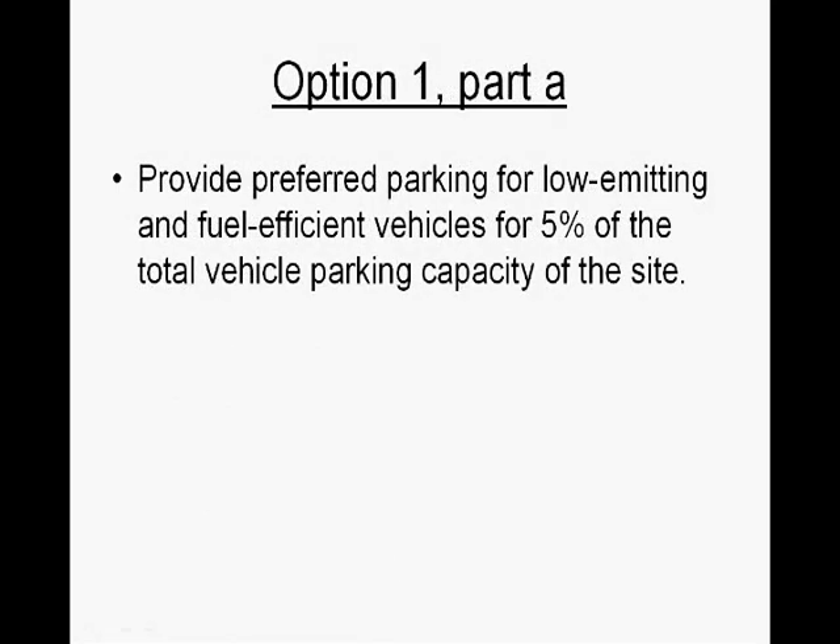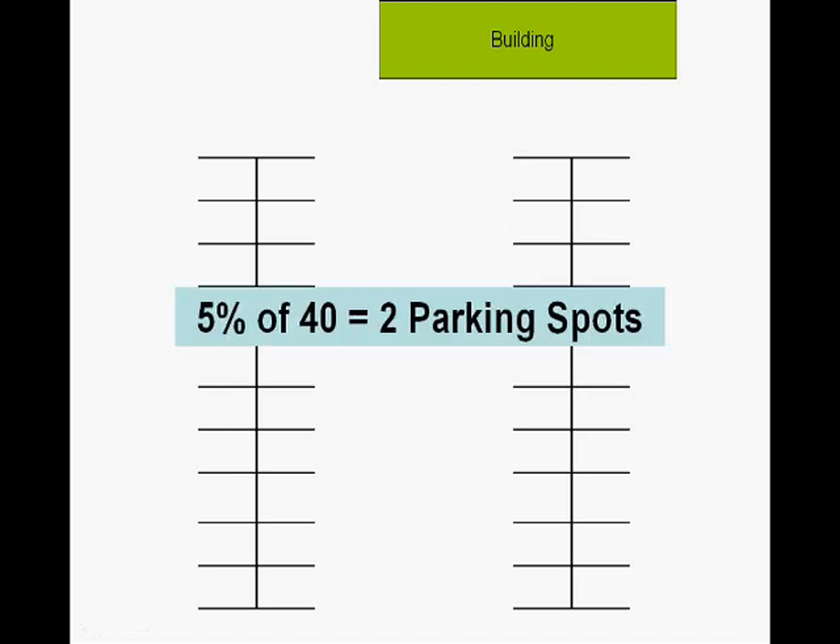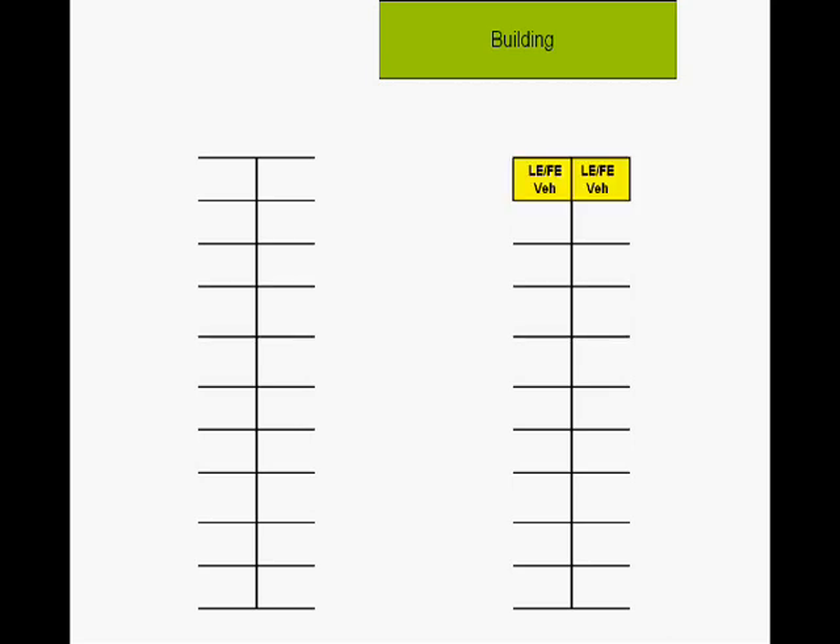Option 1 is broken up into two parts. Part A is to provide preferred parking for low-emitting and fuel-efficient vehicles for 5% of the total vehicle parking capacity of the site. As an example, we've got a building with a parking lot with 40 parking spots. 5% of those 40 spots is two parking spots, which means that two preferred parking vehicle locations are reserved for low-emission, fuel-efficient vehicles.